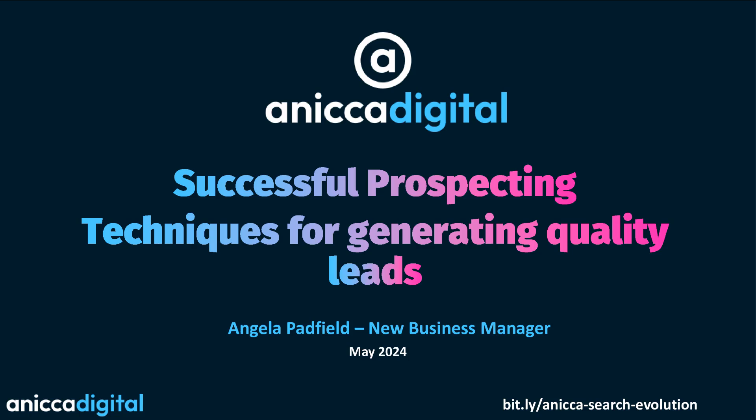Good morning, everybody, and welcome to this Friday's webinar with Annika Digital. Today I'm with our new business manager, Ange Padfield, who's going to be going through successful prospecting techniques for generating quality leads. Really excited for this one. If you need anything from us, just write something in the chat box. And as always, handouts are in the handout section. Ange, over to you.